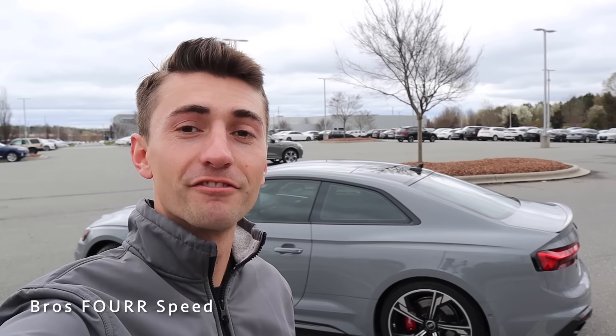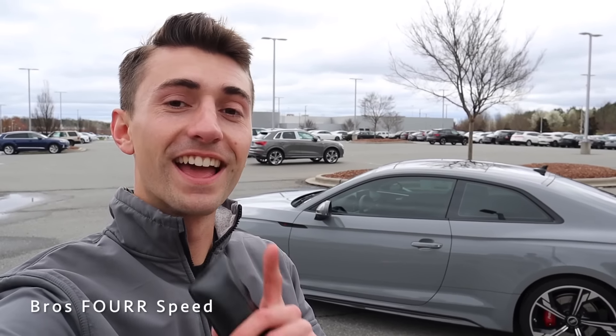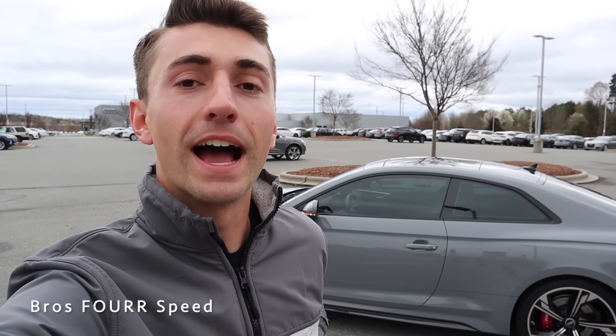That's a good look at the exterior of the 2021 Audi RS5 finished in Nardo Gray — probably my favorite color. This is a great-looking car and I love the carbon fiber accents. Comment below what you guys think of Nardo Gray.